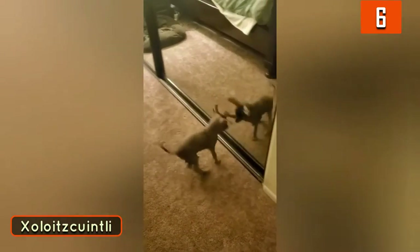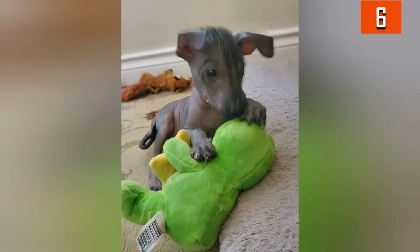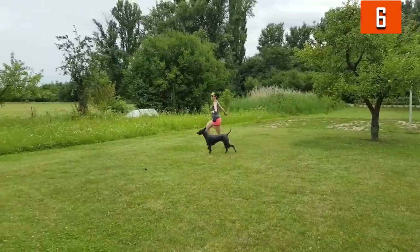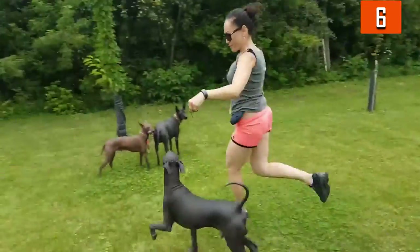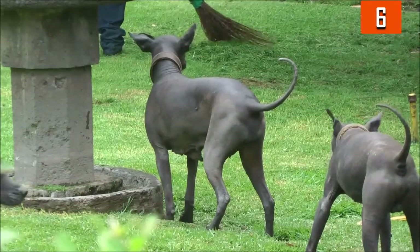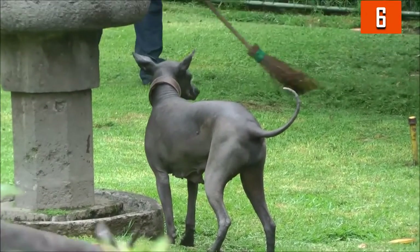Number 6: Xoloitzcuintli. This ancient variety is from Mexico. They are uncommon and come in both hairless and coated varieties; however, both versions don't shed particularly at all, making them suitable for people searching for a non-shedding dog. They do require a bit more attention due to having no hair — they are more exposed to the elements and may require things like sunscreen to stay healthy. They are affectionate with their families, yet can be a little boisterous. They are active, yet generally well-mannered at home.